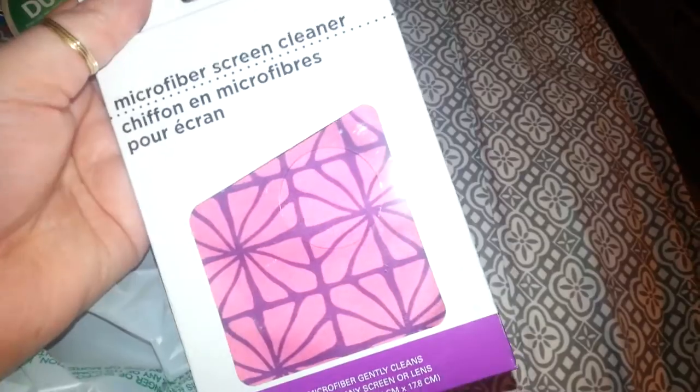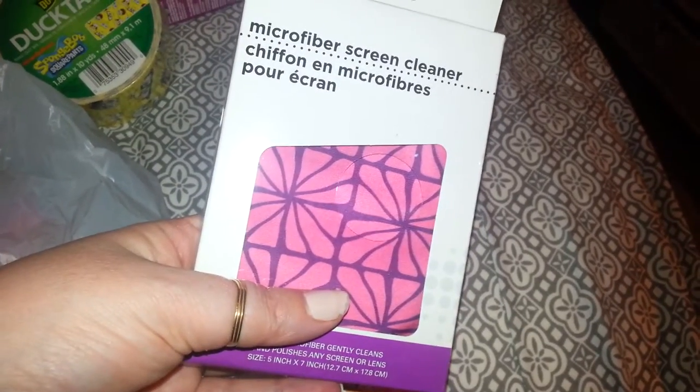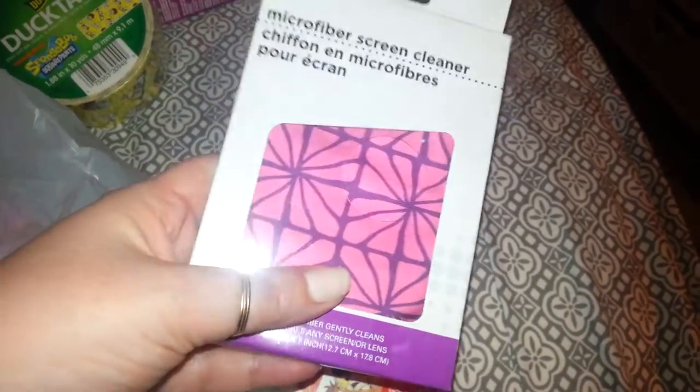I picked up this SpongeBob duct tape. Around my AC, the tape is just no good, so I'm going to use the SpongeBob — it's the Duck brand. I thought a dollar was a good deal for that. Then I picked this up to put in my sunglass case — I lost my other one, I had a black one. It's just a pink and black one; it says it's a microfiber screen cleaner, but I'm going to use it for my sunglasses.